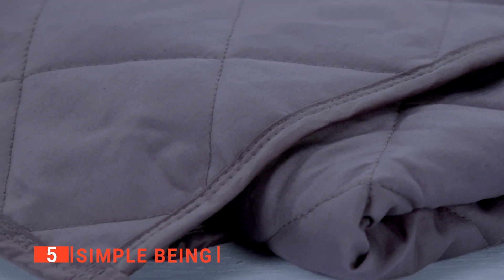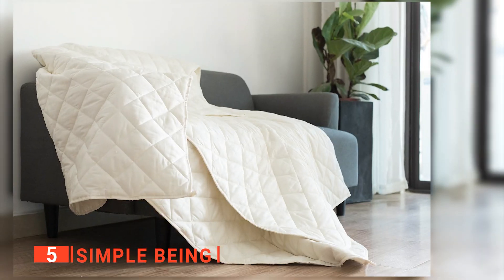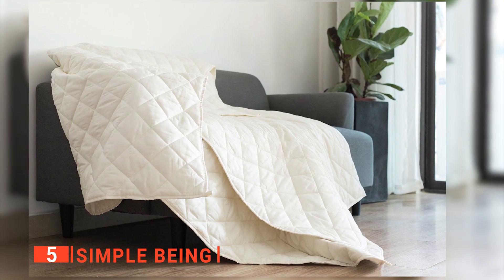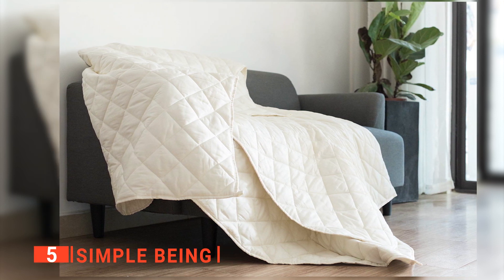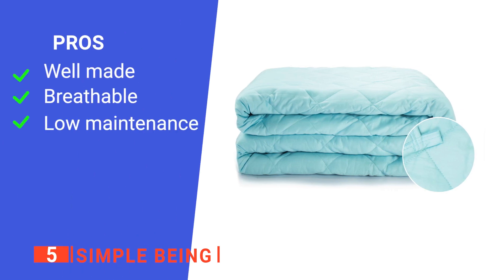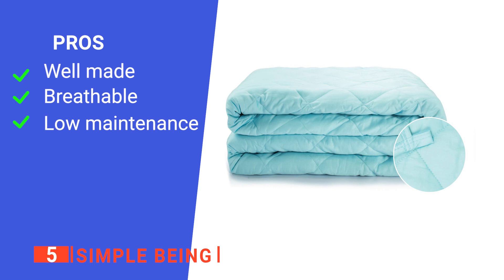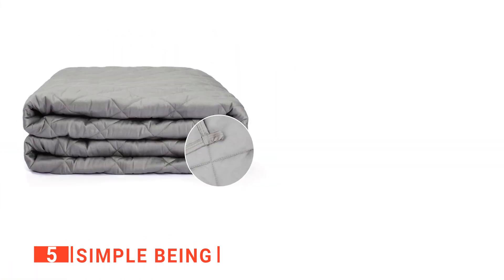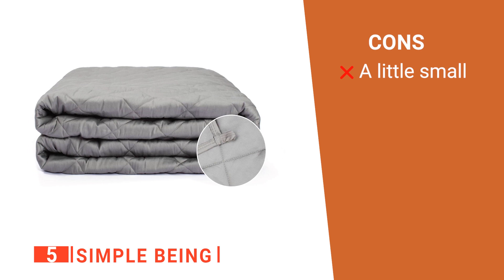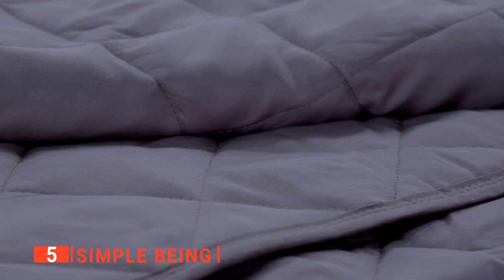There are also loops at the edge of the blanket that clip onto any duvet you insert the blanket in. It weighs about 20 pounds and evenly delivers a full-body pressure therapy that stimulates the feeling of being hugged while asleep. Its pros are: it is durable, it does not trap heat, and it is easy to maintain. However, it doesn't cover a huge area. The Simple Being Weighted Blanket is ideal for anyone who wants some natural sleep support.